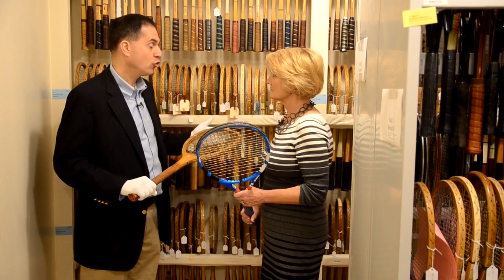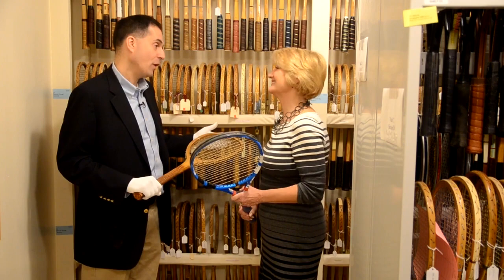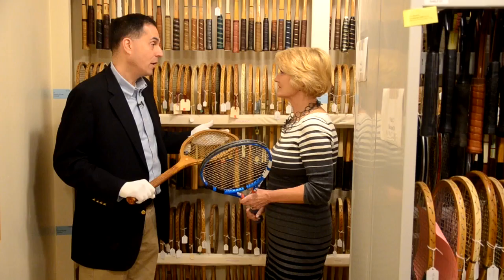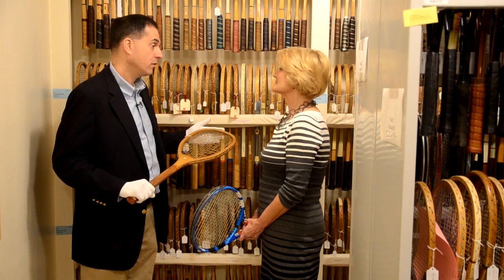We also document the rackets used by Hall of Famers to win a historic match or a milestone in their career. We have this huge collection, but how do we take it to the masses? Not everybody can visit Newport. So we have begun a project, started two years ago, to digitize our entire collection. It is a long process — we are either photographing or scanning every object in our collection, tagging them, and then making them available on our website.